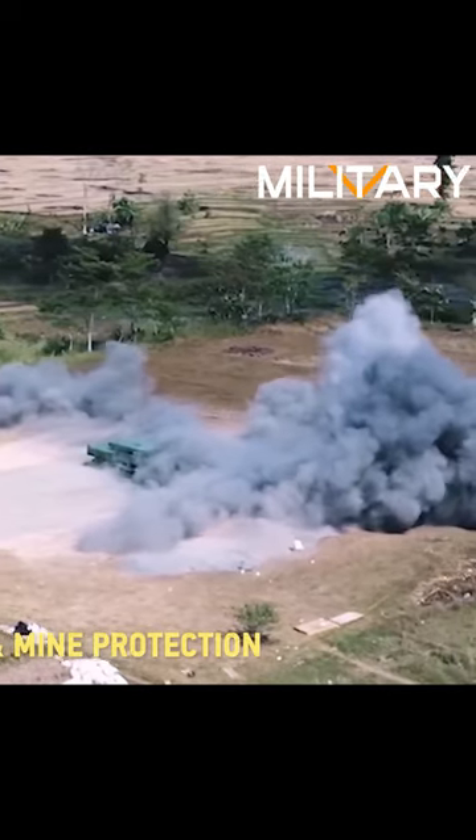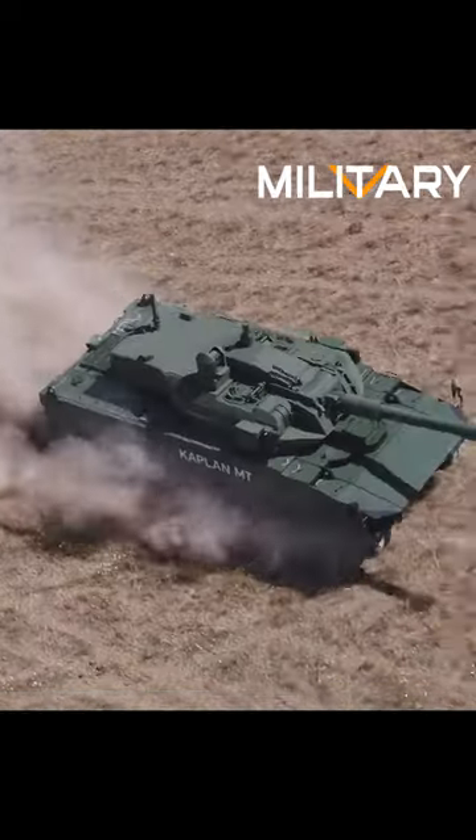The Harimao or Kaplan MT is a robust vehicle that weighs 32 tons. It is about 9 meters long, 3.3 meters wide, and 2.3 meters high.